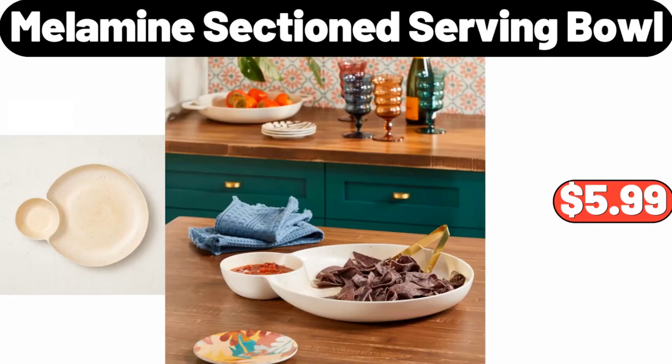Melamine Section Serving Bowl, $5.99. Please don't forget to like the video.